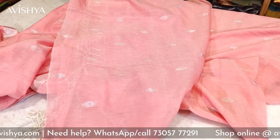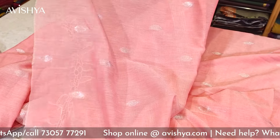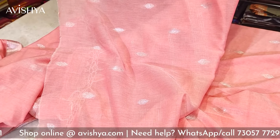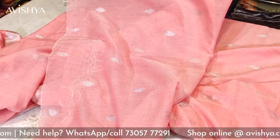Let's see what the blouse looks like. The blouse is a running blouse, so it's got the same pattern as the body — similar silver booties are there throughout. It's exactly the same replica of the body and it has the two borders on both sides. The silver zari borders which can be used to finish off the blouse beautifully.